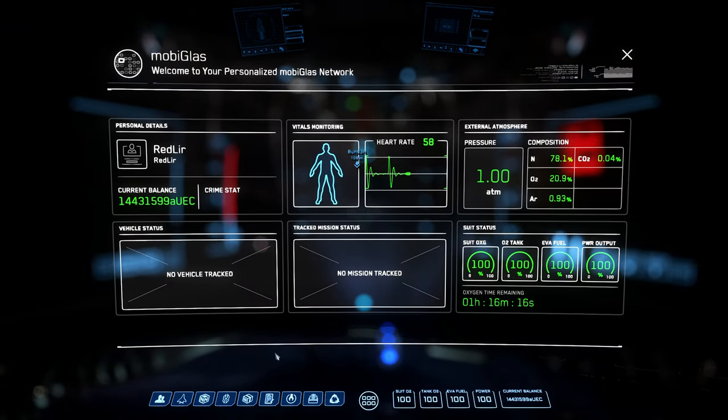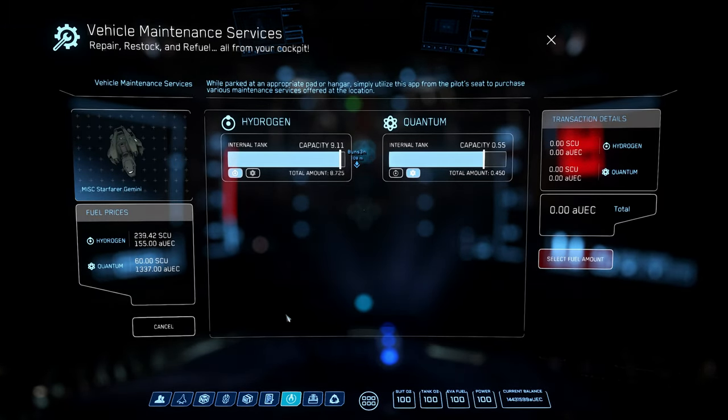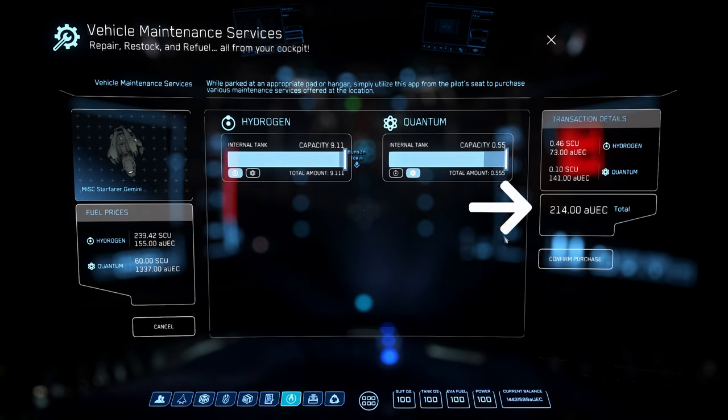After docking, the requesting ship will open their mobiglass and select the Vehicle Maintenance Services app. This will bring up an interface showing the fuel capacity and prices of the fueling ship on the left, and a listing of the requesting ship's internal fuel tanks and level status in the middle, each with a slider to request the amount of fuel to be filled. The total amount of Alpha UEC required for the fuel transfer will be put in escrow and will be deducted as fueling takes place. If the fueling procedure is aborted or interrupted by either pilot, any funds for outstanding fuel will be returned to the requester from escrow.